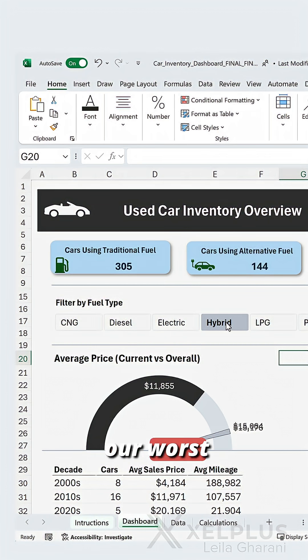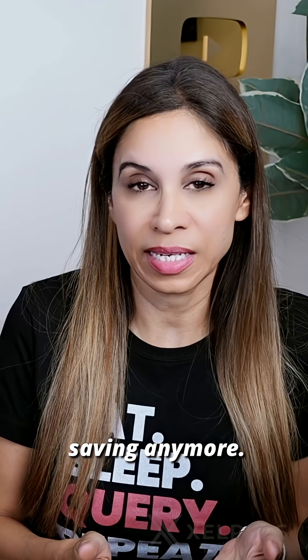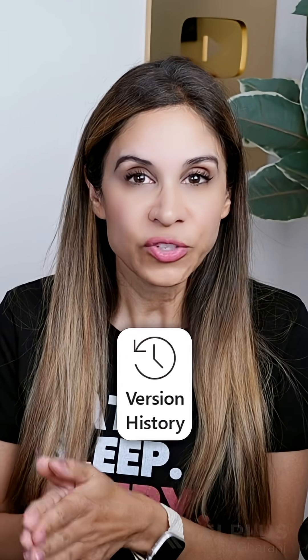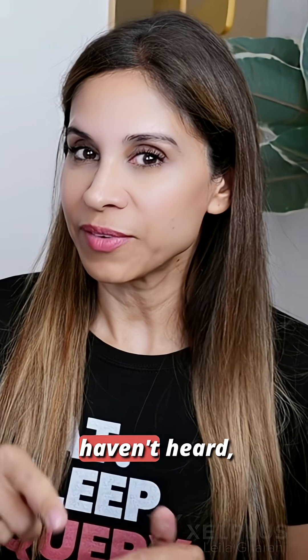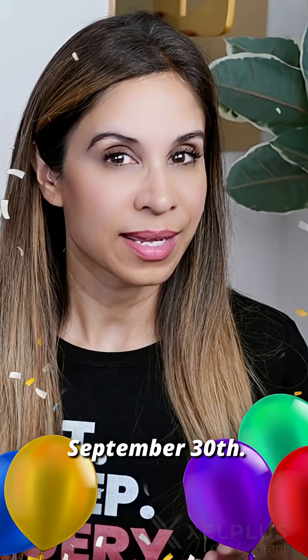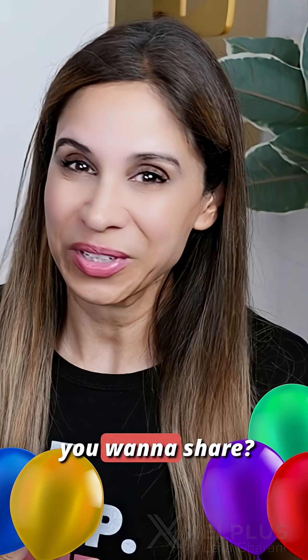It turns out our worst nightmare isn't about saving or not saving anymore. With Version History and Autosave, which was introduced in 2016, your work is safe. By the way, if you haven't heard, Excel turns 40 on September 30th. Do you have any Excel nightmares you want to share?